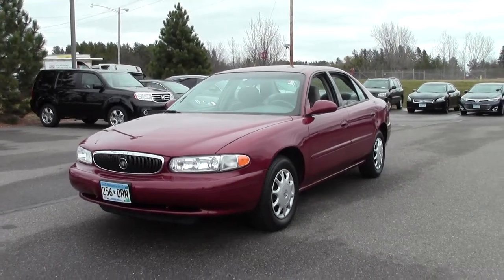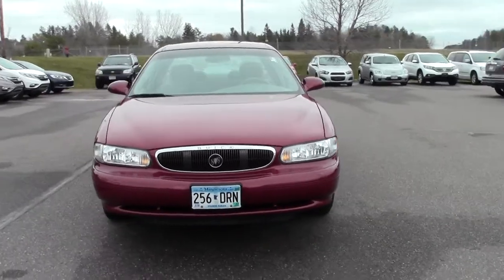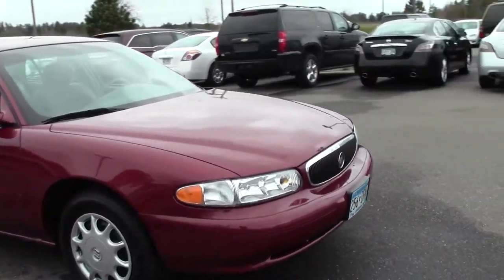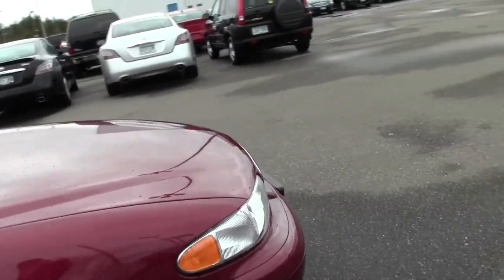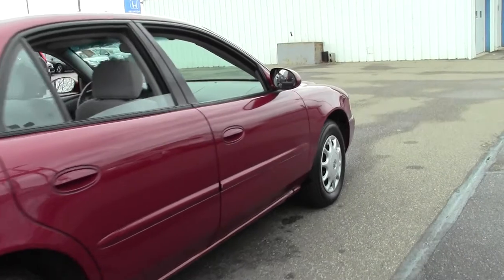Welcome to millsauto.com, thanks for checking out the video. This is the 2003 Buick Century, 52,000 miles, red paint job, powered by a 3.1 liter V6 rated at 29 mpg highway, 4 speed automatic transmission, front wheel drive.